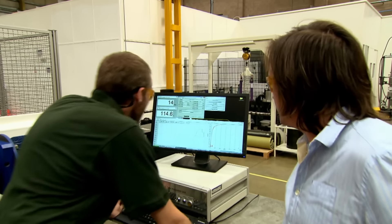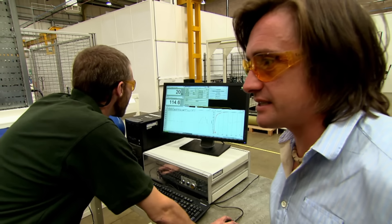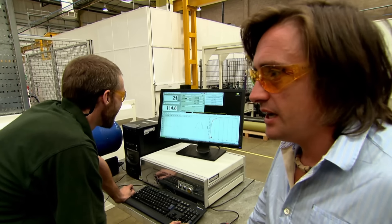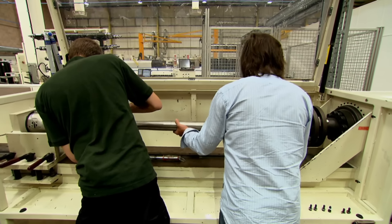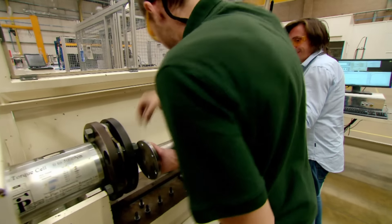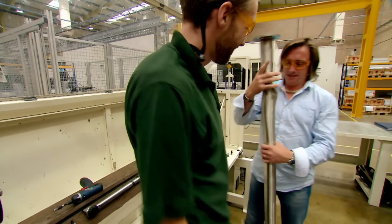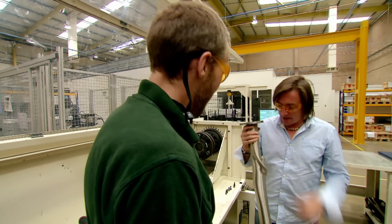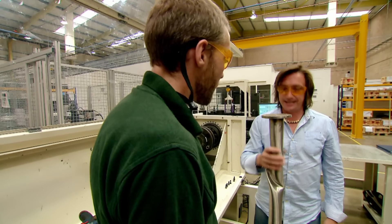I've broken it. What did it make it to? That got to 1,376 newton meters. It's now a corkscrew. It certainly didn't spring back. That is quite badly spoiled. Well, now we know the limits for that one — let's see what the carbon fiber equivalent can take.